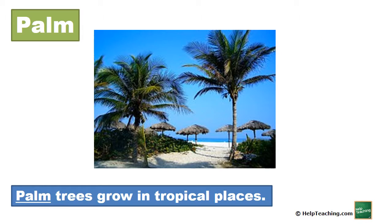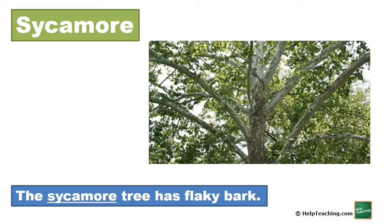Palm. Palm trees grow in tropical places. Sycamore. The sycamore tree has flaky bark.